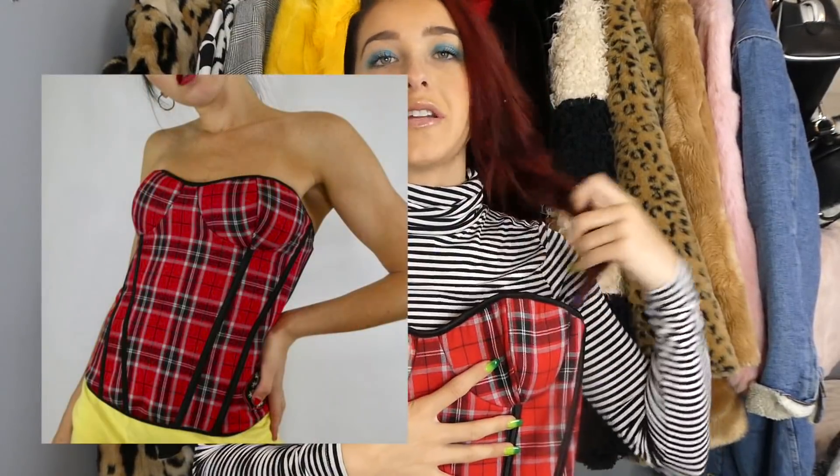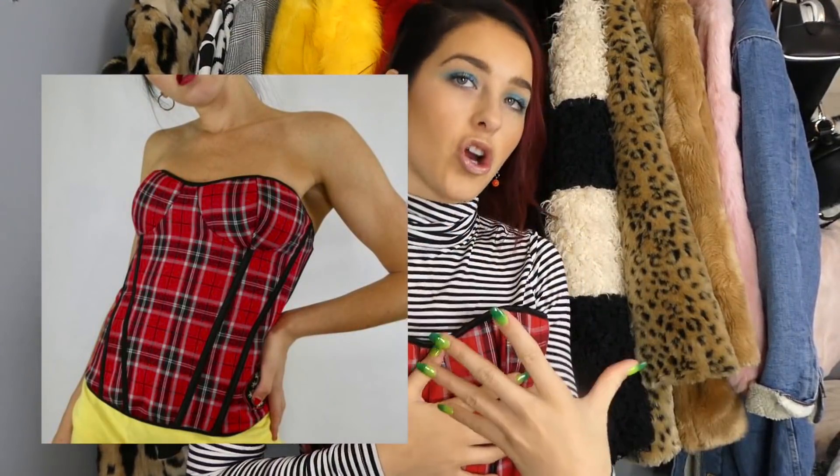I also found on my trip to the thrift this lad bustier. How amazing would this look underneath a white turtleneck — or over a black turtleneck? I think it would give the cutest vibes ever. Even with this turtleneck, can you see what I'm seeing? Like this is just such a yes.